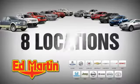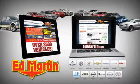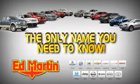8 locations, 13 brands. Over 2,500 new and used vehicles online at EdMartin.com. Ed Martin is the only name you need to know.